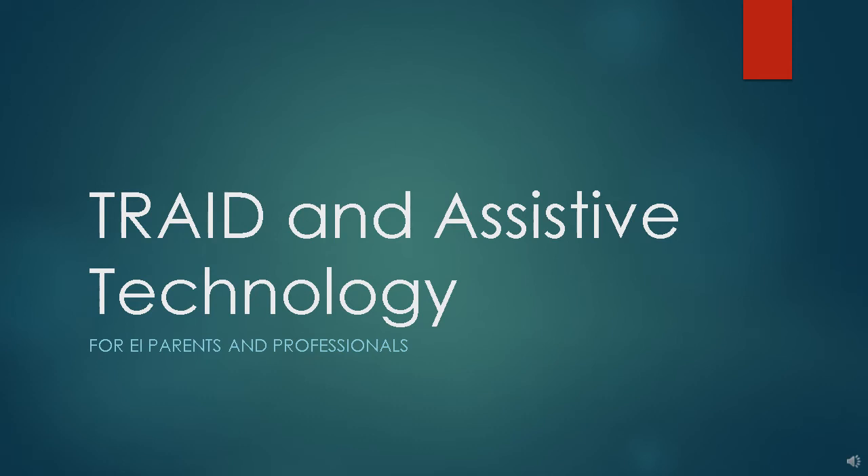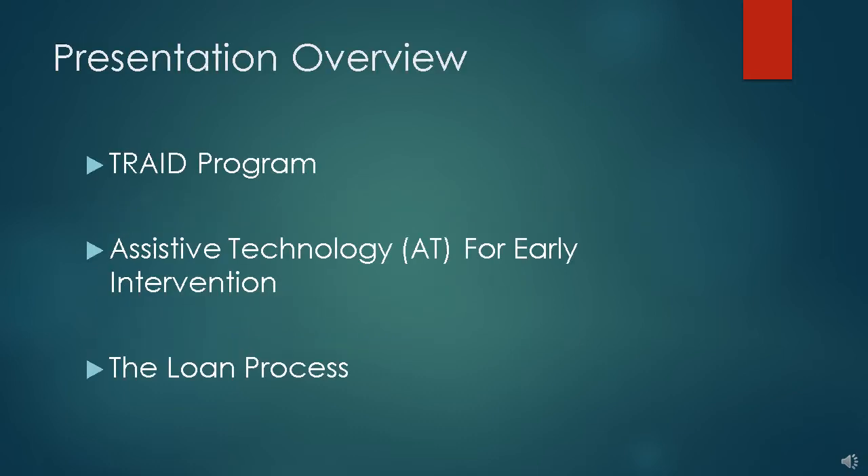Hello, I'm Scott McPherson, Assistive Technology Specialist with Upstate Cerebral Palsies TRADE Program in Utica, New York. This is the first in a planned series of videos for early intervention. This particular video is aimed at both parents and professionals. In this presentation, we'll give an overview of the TRADE program, give you information on what types of AT devices are available for loan for children birth to three, and we'll also let you know how to loan equipment.